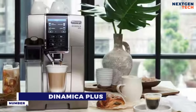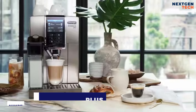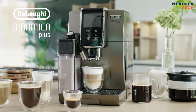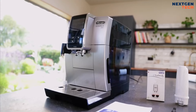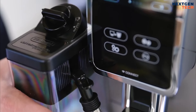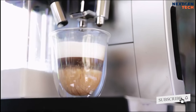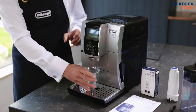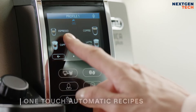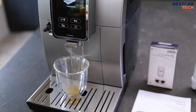Number four: DeLonghi Dinamica Plus. The water is swiftly heated to the ideal temperature by DeLonghi's thermoblock technology. More customization of the coffee scent and simultaneous brewing of two espresso cups with a single grind are made possible by the variable brewing chamber. Modern electronics combined with user-friendly controls make up the inventive one-touch technology, which is easy to use and convenient.